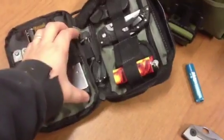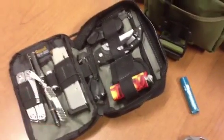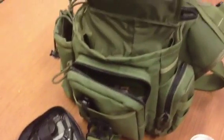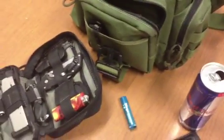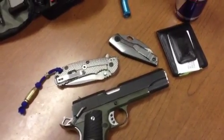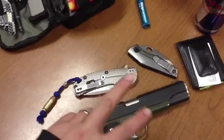I also carry another magazine for my gun. But yeah guys, I hope you enjoyed my EDC — if you've got any questions just let me know, hit me up. This is Fernando saying we'll talk to y'all later. Peace.